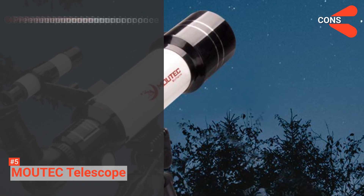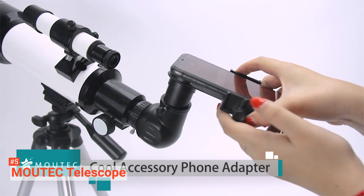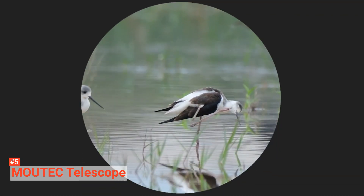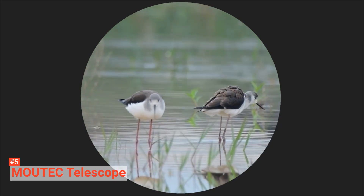However, it is expensive. If you are looking for an easy-to-use telescope, the MoTeC telescope is the right choice. It is easy to put together, dismantle, and suitable for capturing brilliant celestial object images.